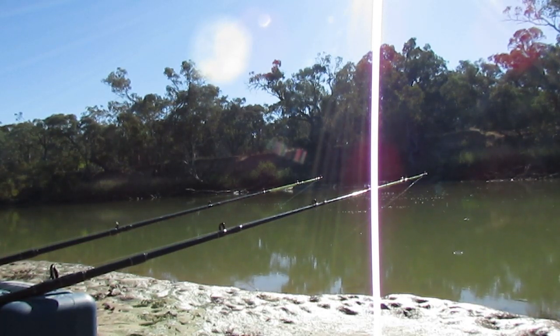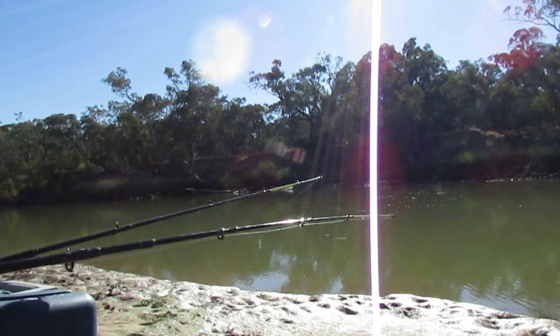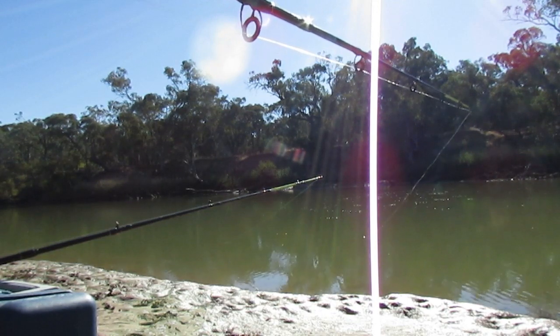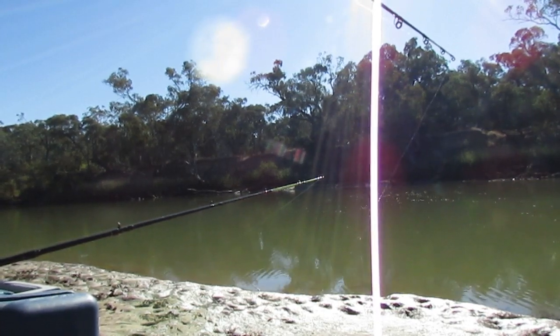I'm also trying something different with the angle that I'm filming. I've had a suggestion to try and get a little bit closer to the rods so you can see the fish better and me catching them better. When I'm able to, I'll try — it's pretty hard right now, it's a very muddy bank down here. I'm trying to film downward and down the stream so that when I bring the fish in, you can actually see the fish coming in as well. I hope it works better — let me know what you think.